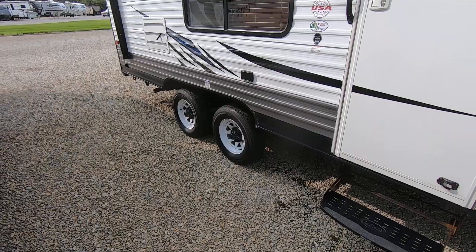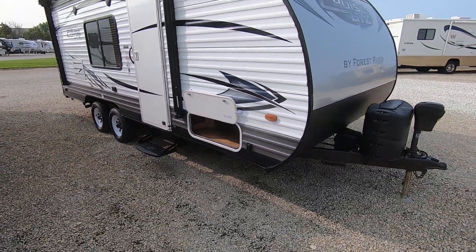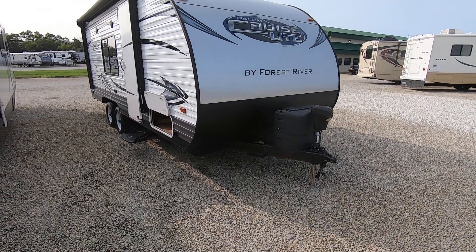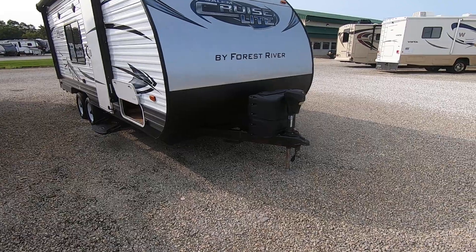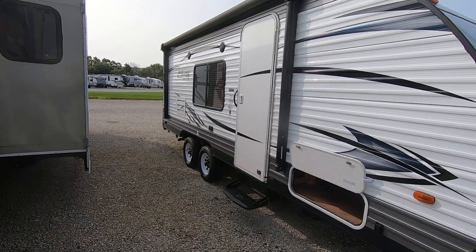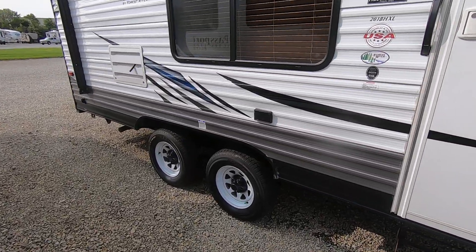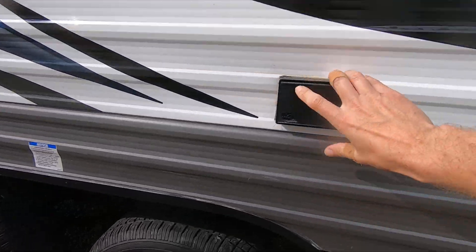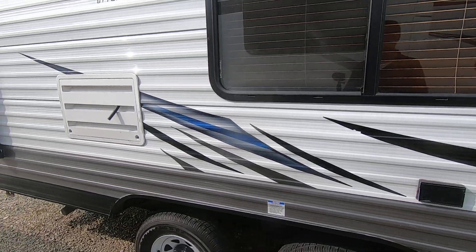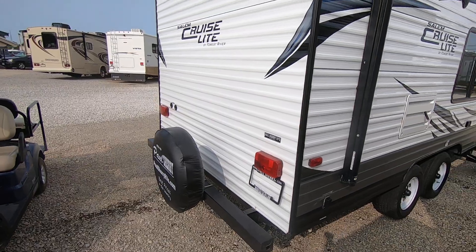It's a very lightweight double axle at 4,100 lbs with aluminum sidewalls. It has a power tongue jack, power stabilizer jacks, and a power awning. It has outside speakers with a plug-in right there, and it's got a spare tire in the back.